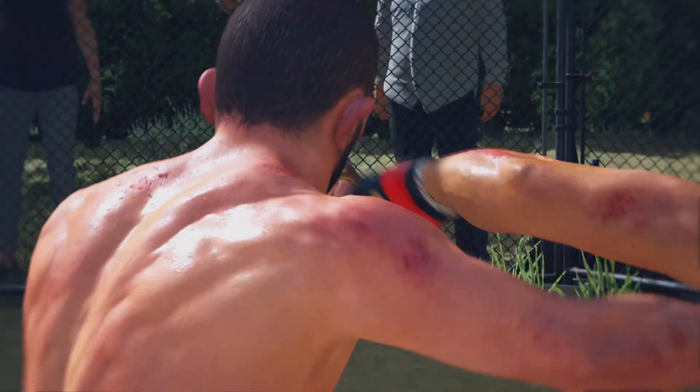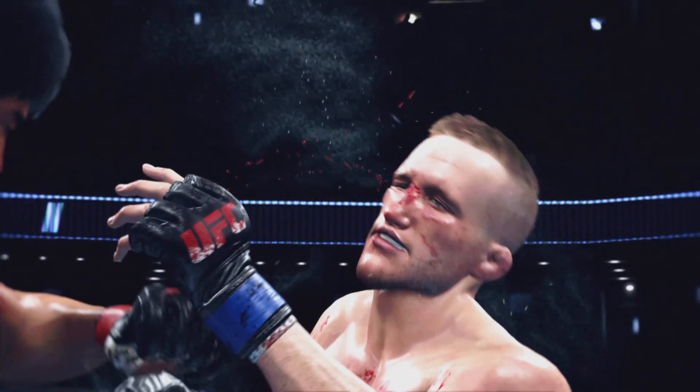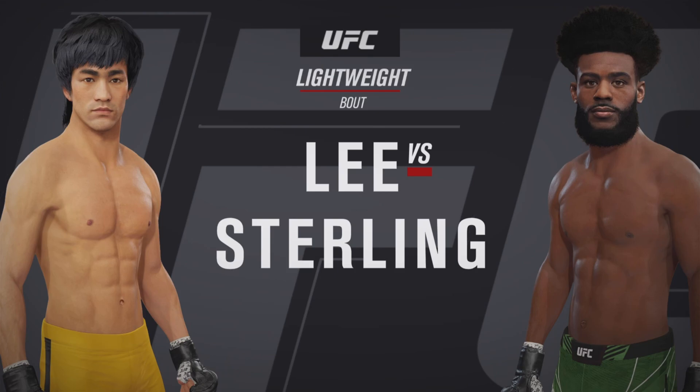On the biggest of stages, another highlight for the real DC is Bruce Lee and Jermaine Sterling.